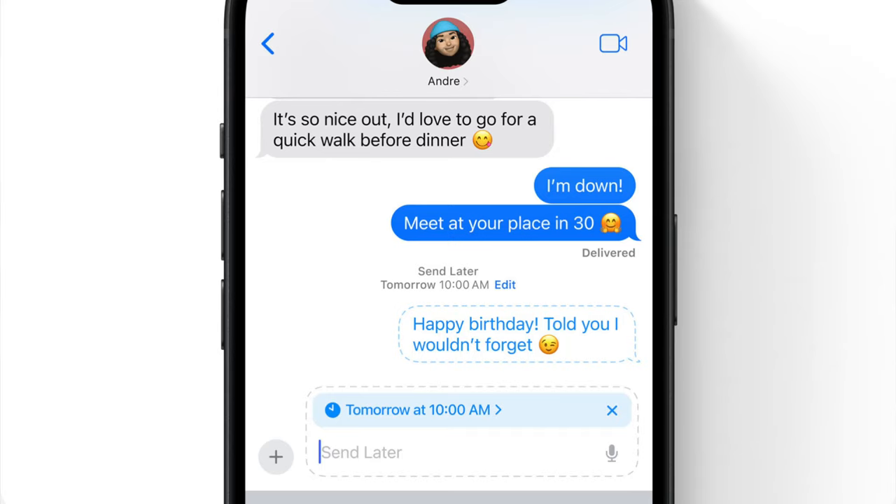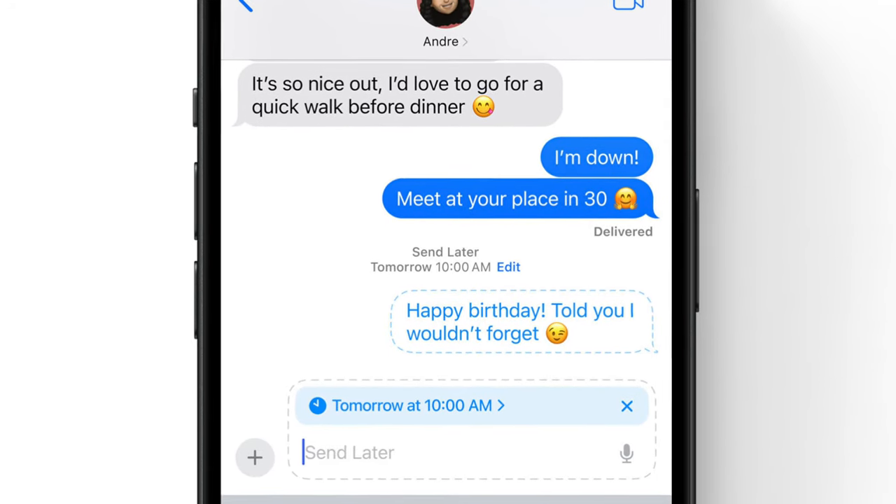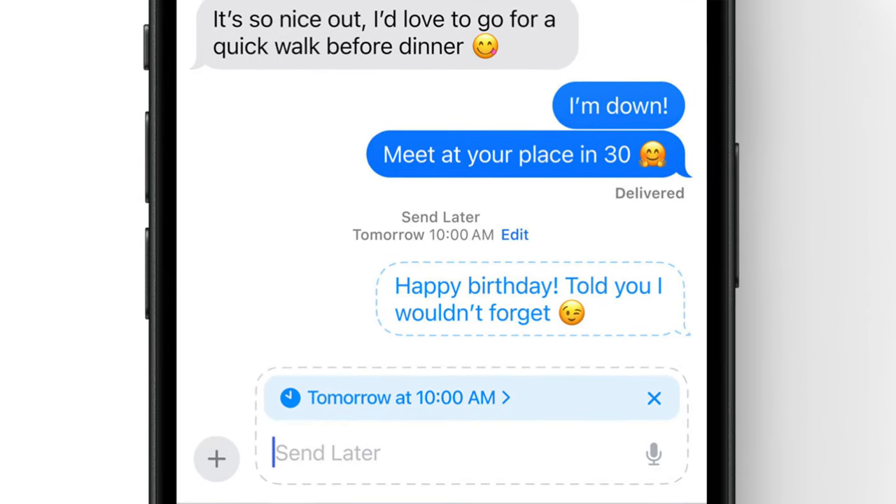Messages on iOS 18 and all updated Apple platforms will allow you to schedule messages. So if you have a significant other and you don't feel like texting them good morning every time, you could set up a good morning text to be sent automatically while you sleep in.